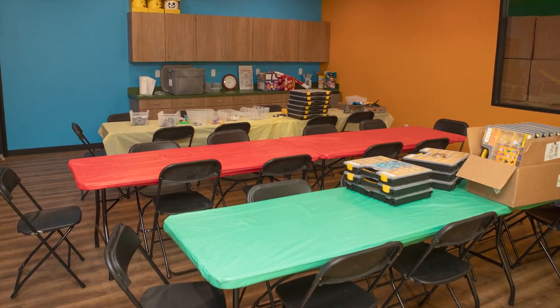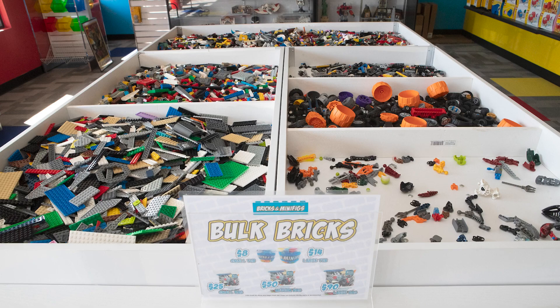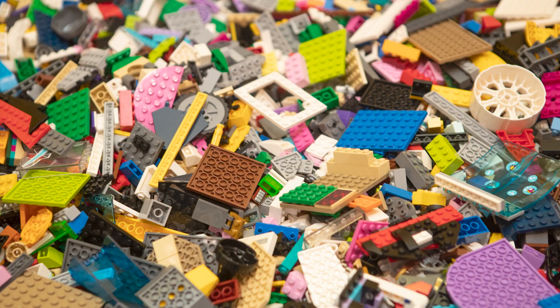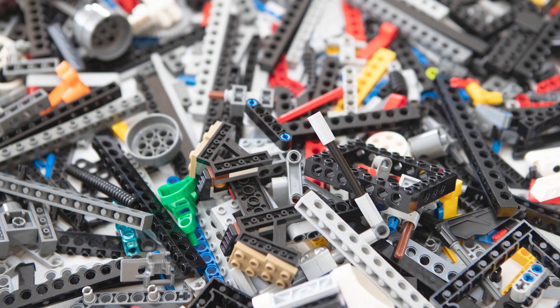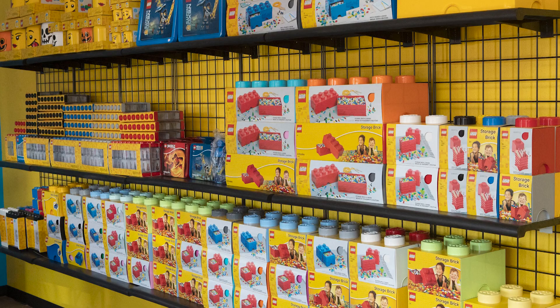We have a party room for birthday parties and events. If you're building a MOC and you need certain colors, certain styles, or certain pieces, you can come in and find them here. If you want to complete sets that you have but you've lost some of the pieces, you can find them in our bulk bins. Another great thing about the bulk bins — and really anything you find here — is you can examine it before you purchase it. So unlike buying on eBay, Facebook, or BrickLink, you know what you're getting before you buy it.